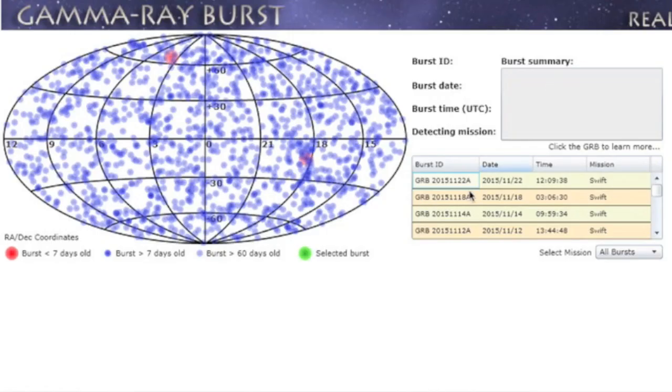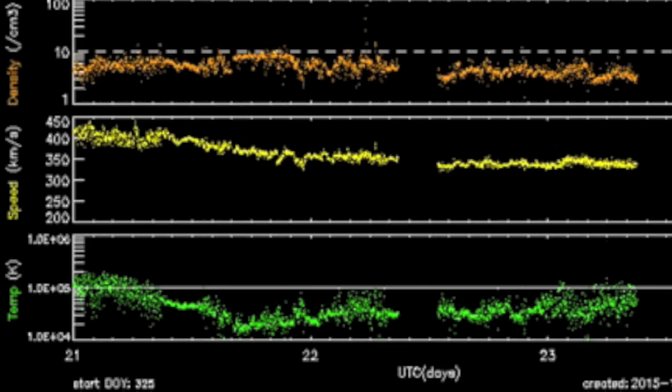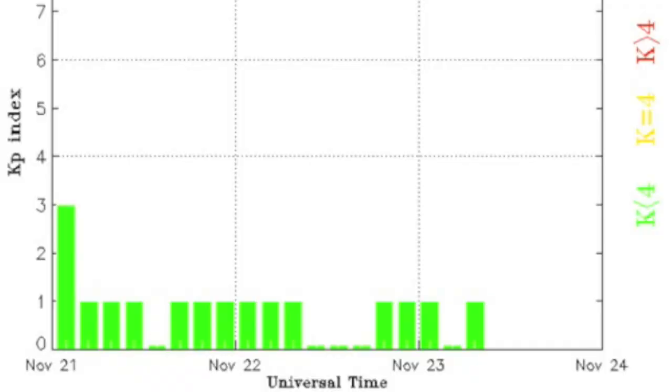A new gamma ray burst came in yesterday, this one from Sagittarius. Solar wind is quite calm at the moment, and Earth's magnetic shield is doing just fine.